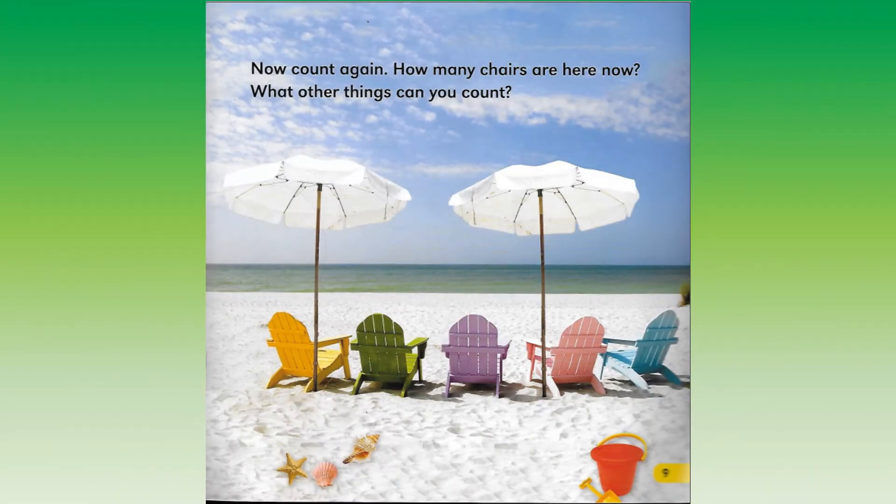Now count again. How many chairs are here now? What other things can you count?